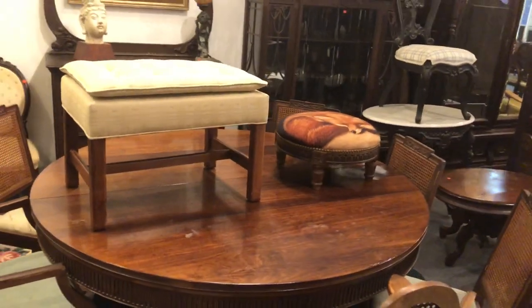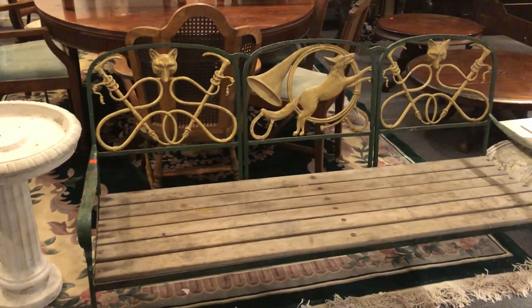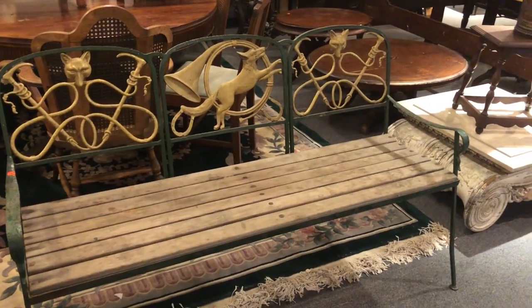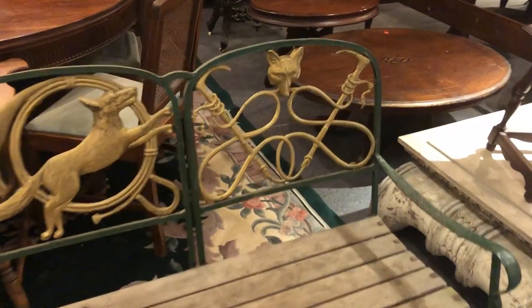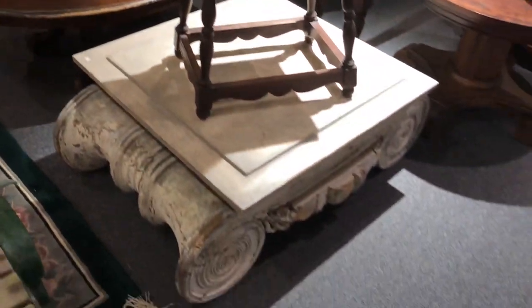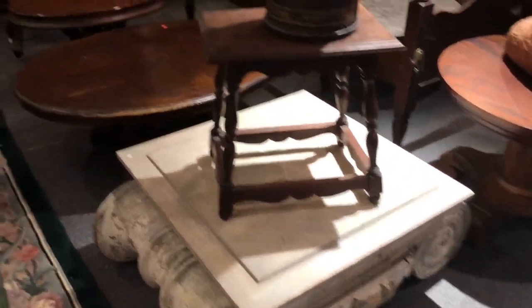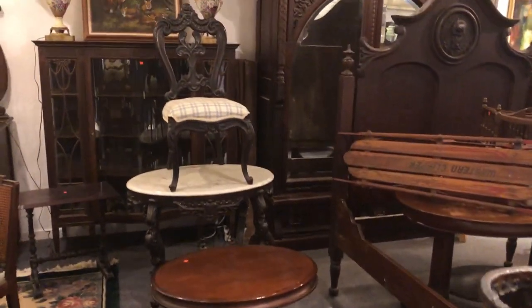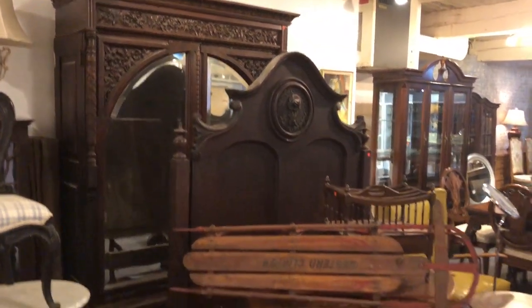Guys, we are full — loaded to the gills, so to speak — and things are interesting. Look at this fabulous outdoor bench with a fox and hound motif. Really neat. Again, from our Greenspring Valley estate. Here's a great architectural piece — this is a column base, quite old actually. Beautiful furniture, lots of nice Victorian furniture and good carving. There's a beautiful armoire and here's a nice bed.